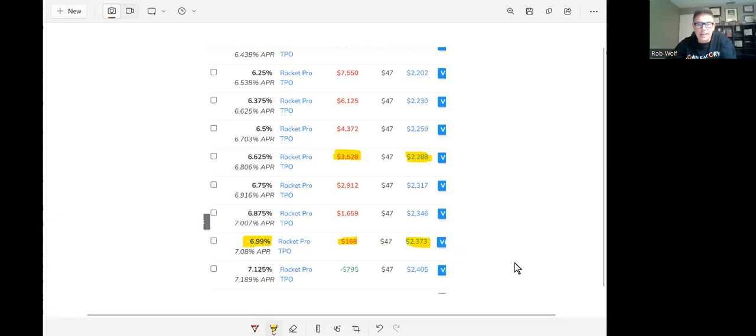Let's say we've got people that are approved for $400,000 and they're going to put a little more than 10% down — $50,000. So the loan is $350,000. Right now I can get them in at 6.99% with Rocket. It's going to cost them $168, but that's the going rate right now. Their principal, interest, and mortgage insurance is $2,373.